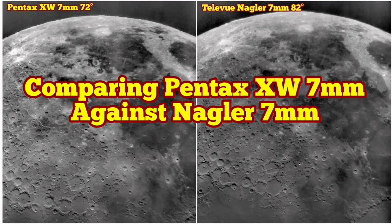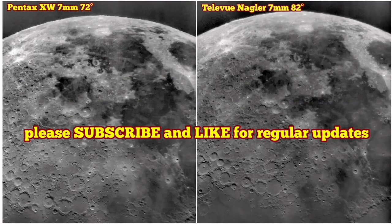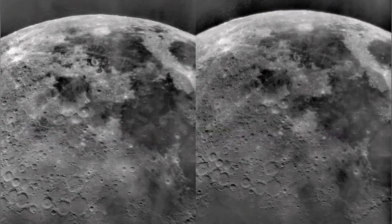I'm here comparing a Pentax XW 7mm against a Nagler 7mm. I'll put these two images beside each other — to the left you can see the Pentax and to the right the image through the Nagler.